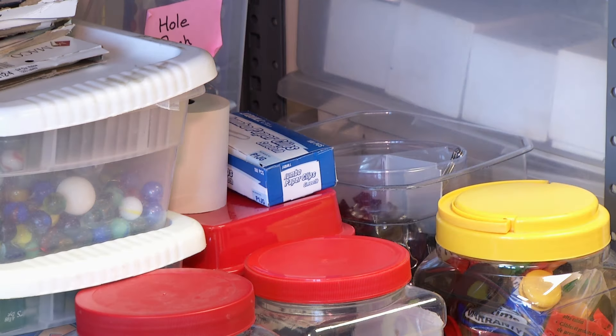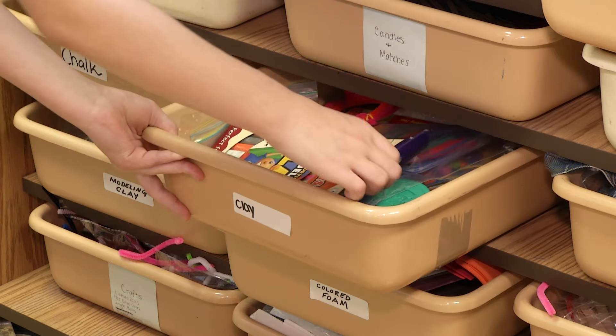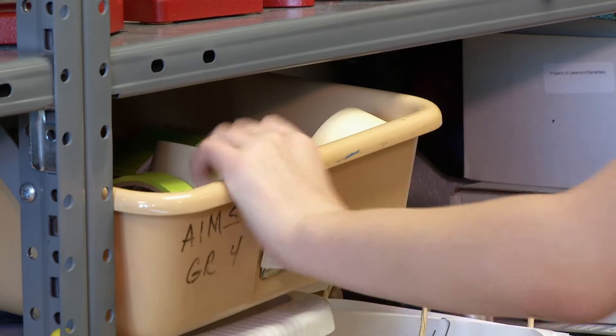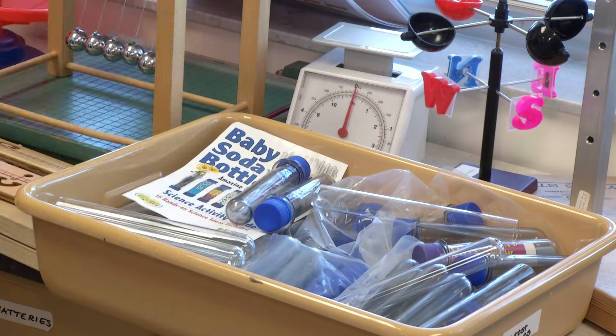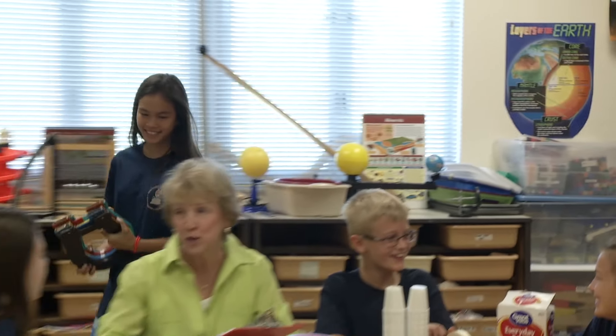There is some serious work being done in this room. Items of all descriptions are being selected by skillful hands. Only the right items, chosen from hundreds of shapes and sizes, will meet the precise requirements needed for dozens of scientific projects. This is the Science Resource Lab located at Lakemont Elementary.